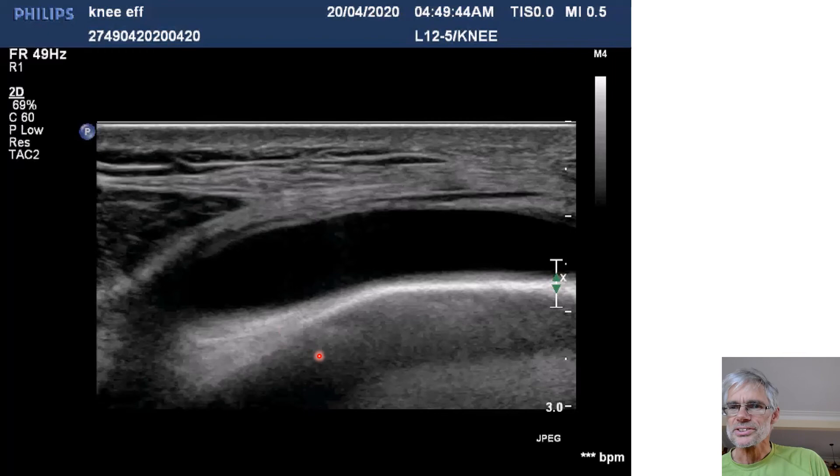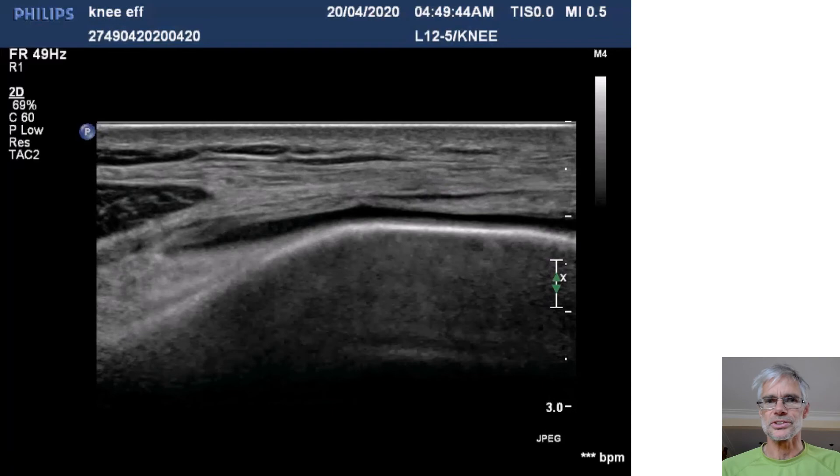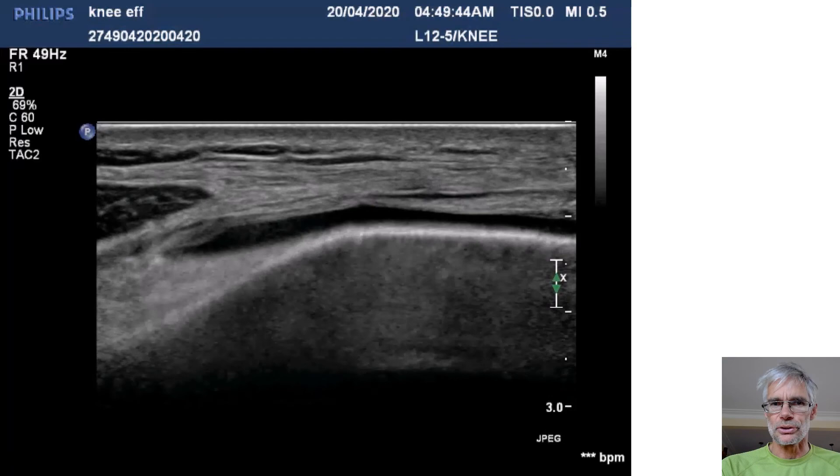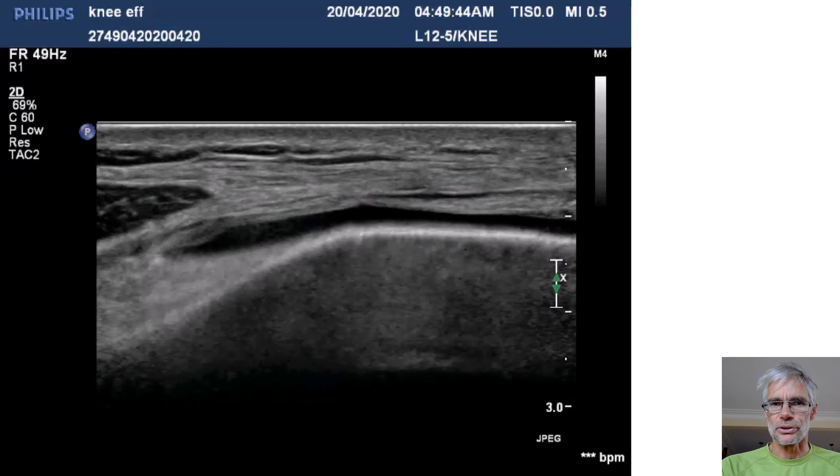Here's an effusion on video — you can see it. When dynamically looking, I look around the superior border of the patella, just off to the left or right in the longitudinal view. You can squish it together just by putting a bit of pressure with the probe, and you can see the effusion and get a good idea of its size and extent — map out how far the pouch extends if you want. And of course great access with your needles if you're inclined to aspirate.